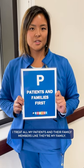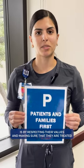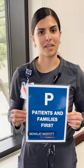I treat all my patients and their family members like they're my family. The way that I put patients and their families first is by respecting their values and making sure that they are treated like family and always ensuring that they are in the best hands being at Moffitt.